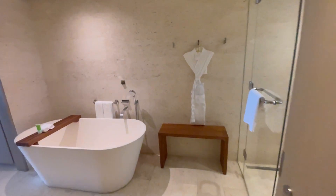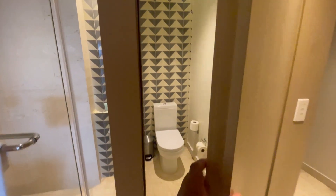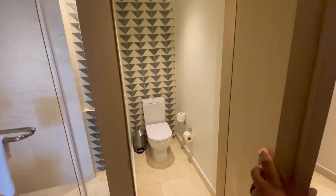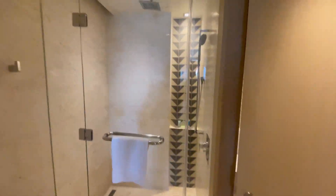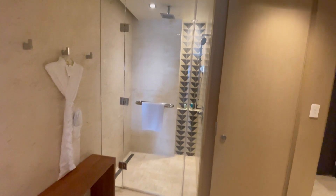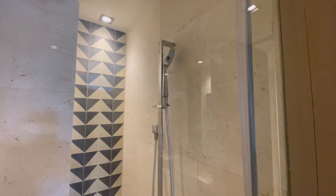This is an entrance to the bathroom. It has two entrances to the bathroom. That's your toilet with a closed-off door to it. That's your shower. I hate those, so I'm glad they do have that one.